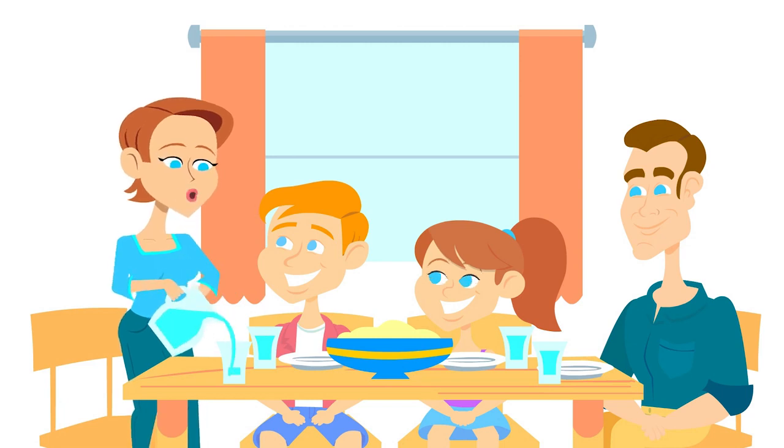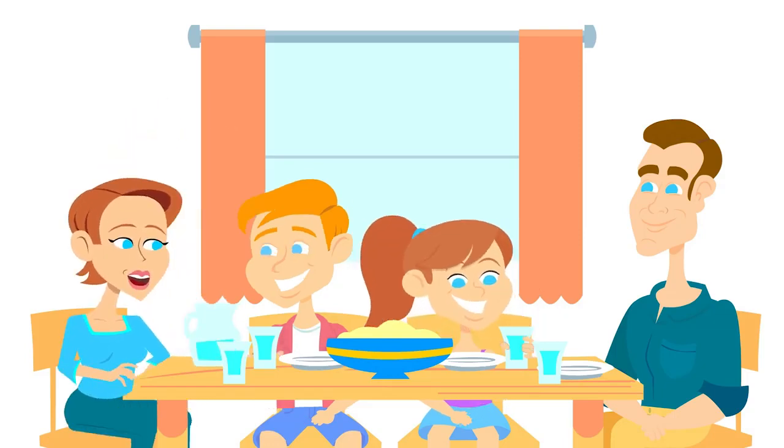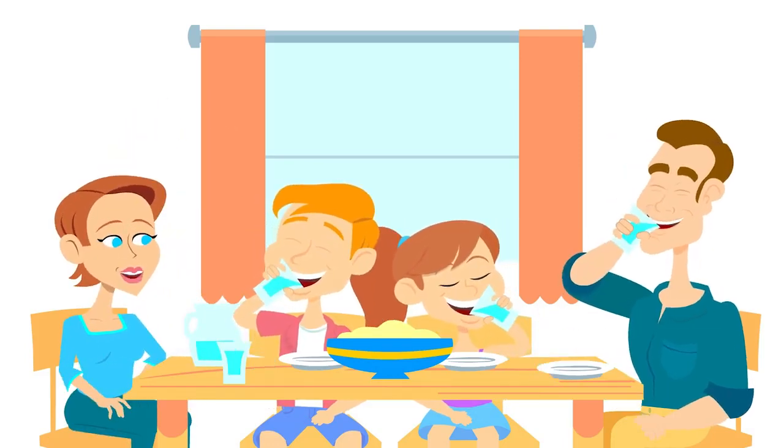Yes, my husband and I are very excited about the installation of our new Puranix system. We realize that the highest quality water is so essential for a person's health and well-being. I love that our family has access to high quality water for years to come.